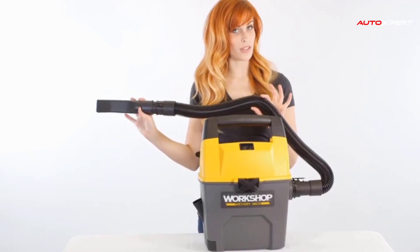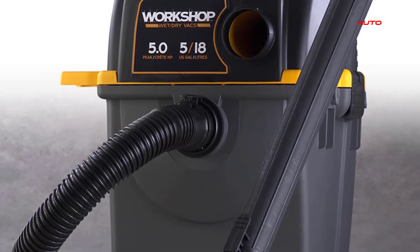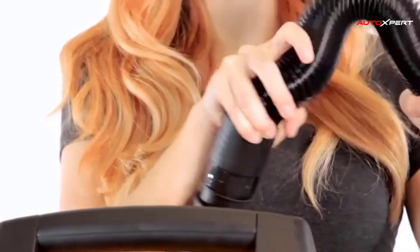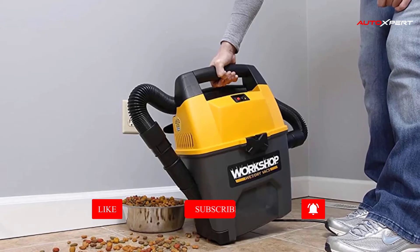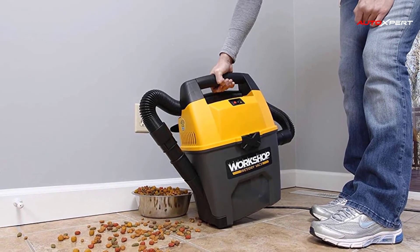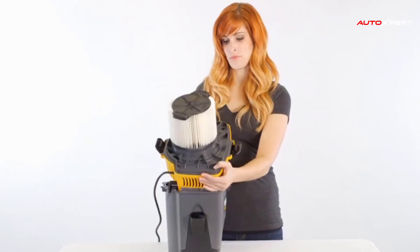When you're done, it compactly stores away. The locking hose with bleeder valve expands from 2 feet to 7 feet for extended reach and convenient storage when not in use. The large carry handle makes this vac easy to transport, while the quick release cord wrap allows for simple onboard cord storage and removal. It is the ideal portable wet-dry vacuum cleaner for cars, especially with auto-vacuum accessories specifically designed for automotive cleaning challenges.